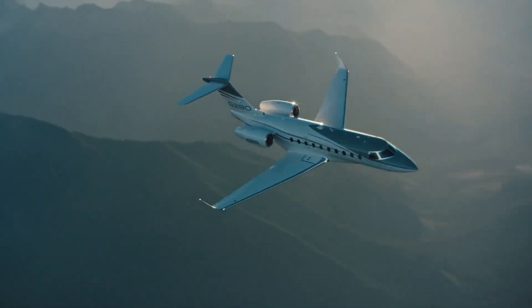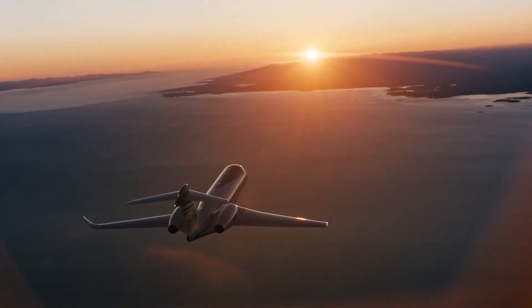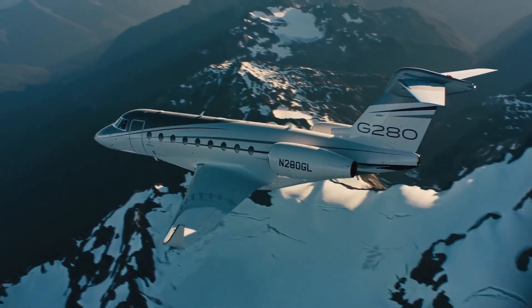Gulfstream leads the industry in sustainable innovation, from new aircraft technology to environmentally responsible applications.